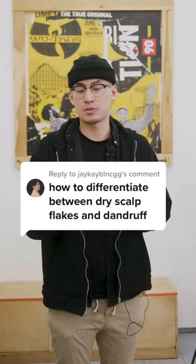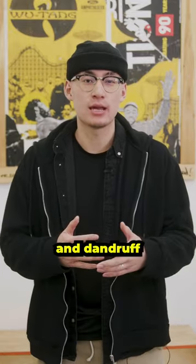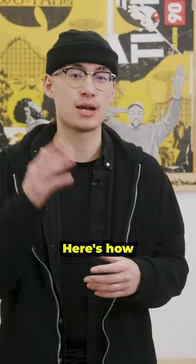Somebody asked us: how do I tell the difference between dry scalp and dandruff flakes? So both dry scalp and dandruff do have flaking as a common symptom. Here's how you tell the difference.